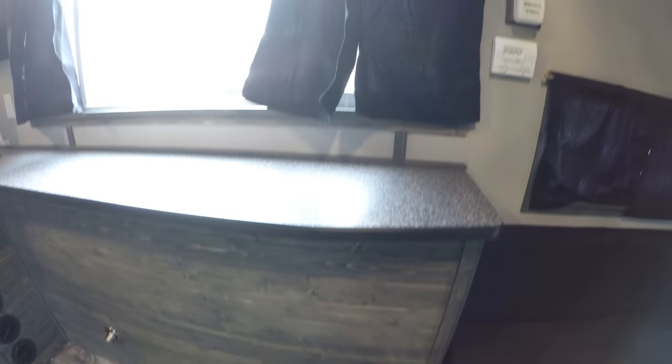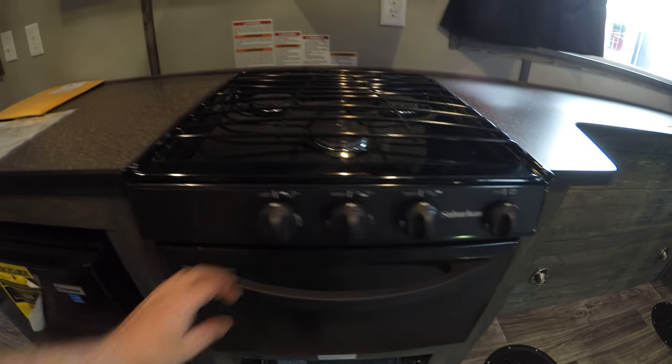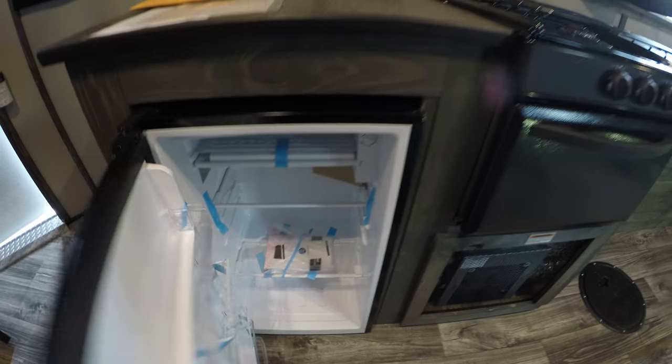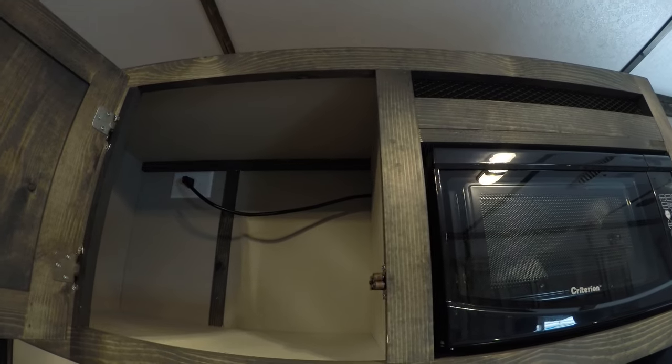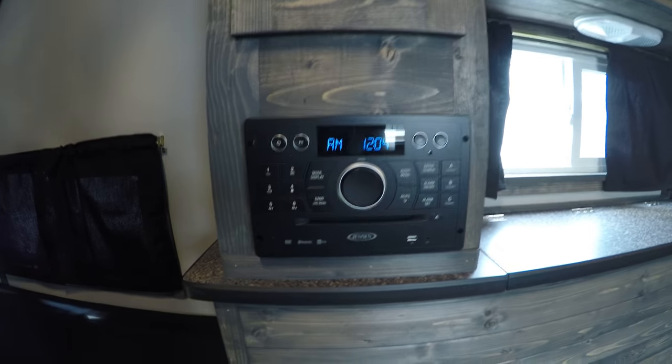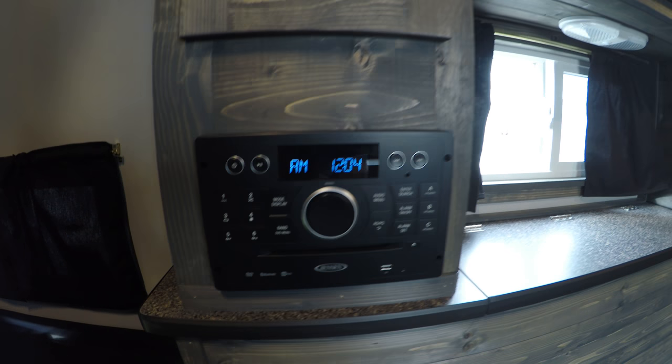Nice big window. Lights on every hole, lots of countertop space. You've got your cooktop, your oven for cooking those tombstone pizzas out on the ice at Eelpout. You've got your electric fridge, storage, microwave, and the upgraded stereo in here — FM/CD/DVD with Bluetooth. Storage up above.